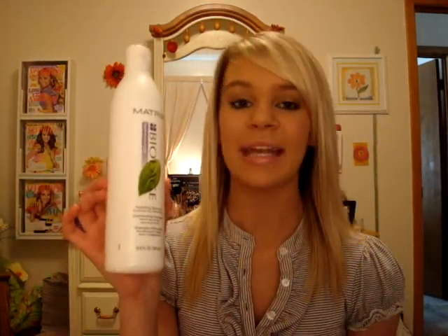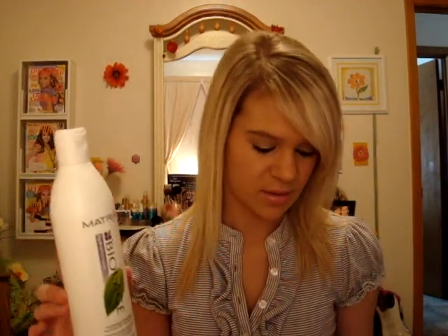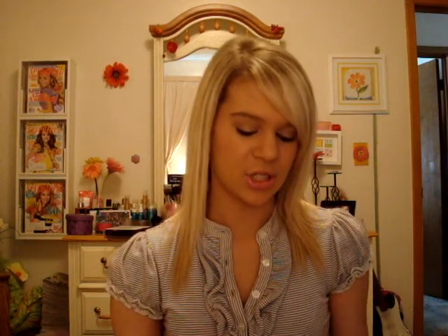My favorite shampoo is from Matrix Biolage. It's the hydrating shampoo — it looks like this right here. It smells really good, I really like the smell. I'm getting conditioner all over me! It smells really, really good. I'm just a big fan of Biolage.